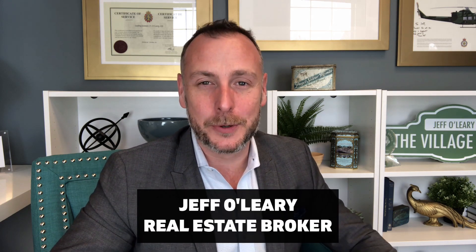Hey there, Savvy Homebuyers and Sellers! This is Jeff Belleri, The Village Guru, Mississauga Real Estate Broker. Today this video is going to go over the top 5 upgrades you can do to increase the value of your home. This video is great for home sellers, but it's also great for homeowners in general because who doesn't want to increase the value of their home?